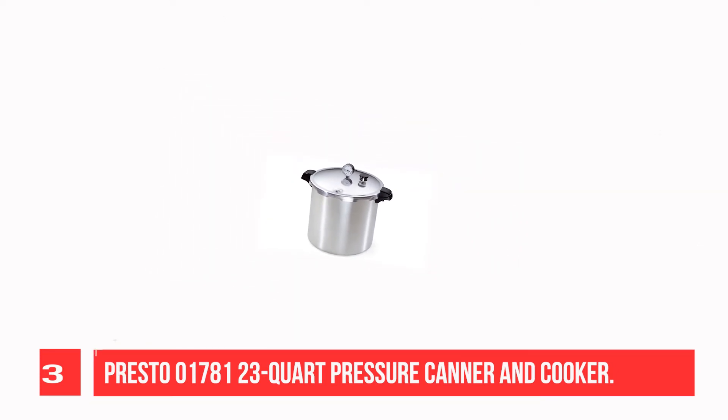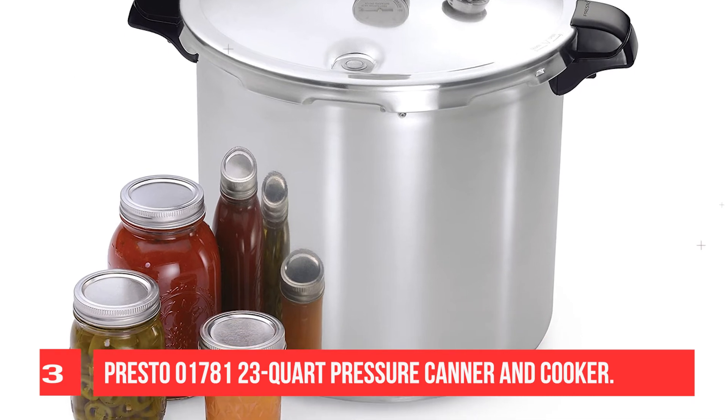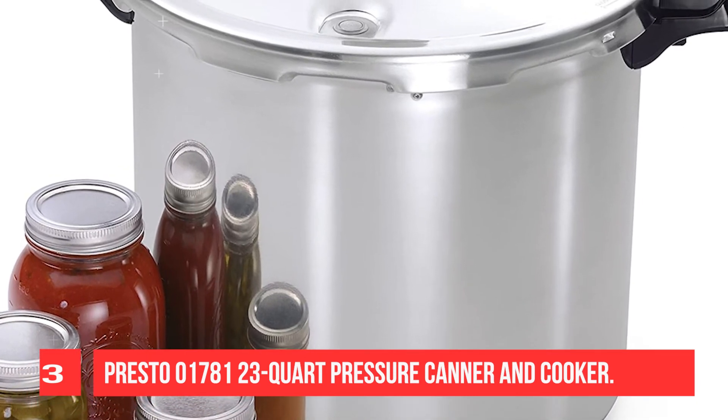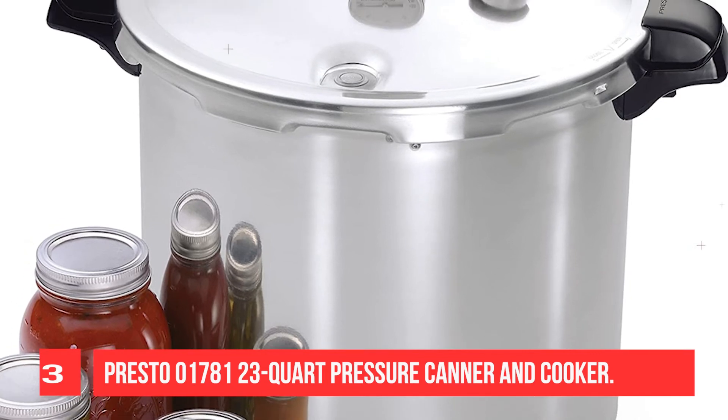Works on regular and smooth top ranges. The Deluxe Pressure Dial Gauge registers the complete range of processing pressures — this precise measurement is especially important at higher altitudes. An air vent and cover lock allows pressure to build up only when the cover is closed properly.